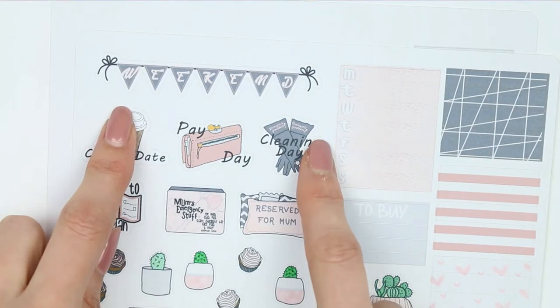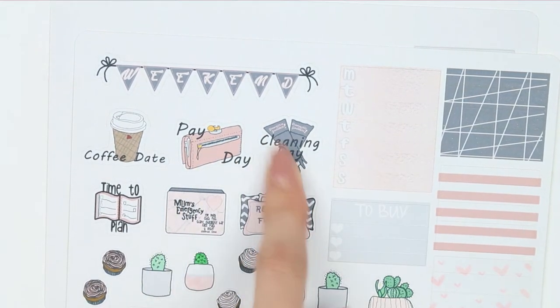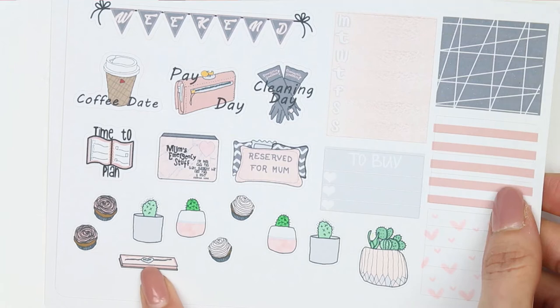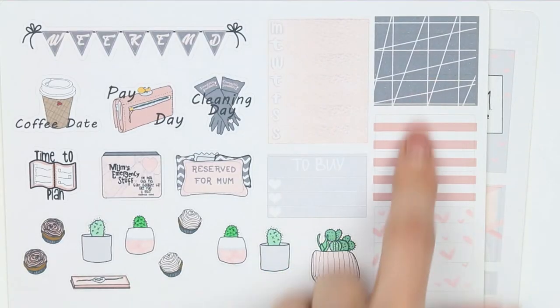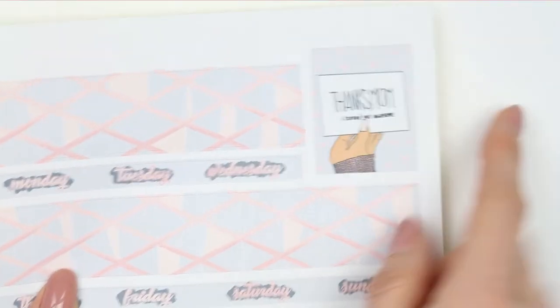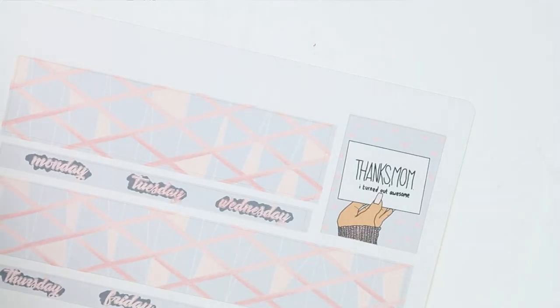You've got your weekend banner, functional things including a coffee date, a payday, a cleaning date, and a time to plan. There's also some deco — little cakes, a gift, a necklace, and some cactus. Then you've got your washi strips, weekly box, short to buy list, date strips, and an extra full box that says 'Thanks Mum, I turned out awesome.' So that's the kit called Thanks Mum.